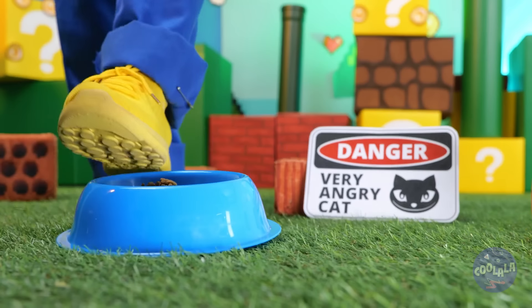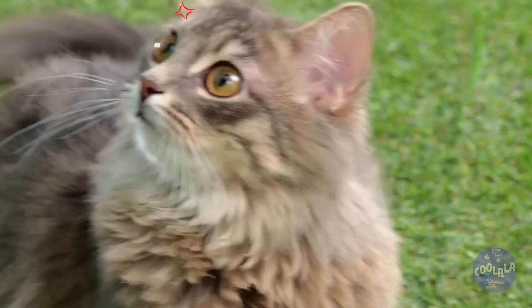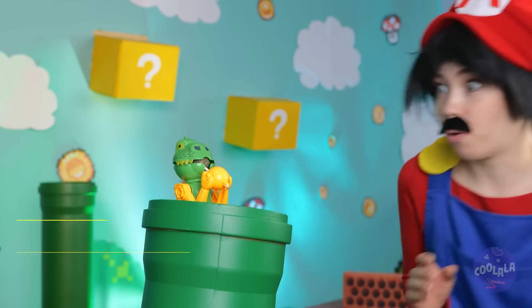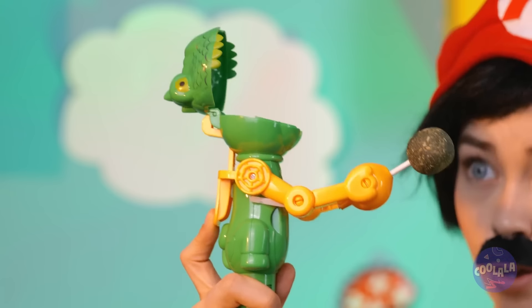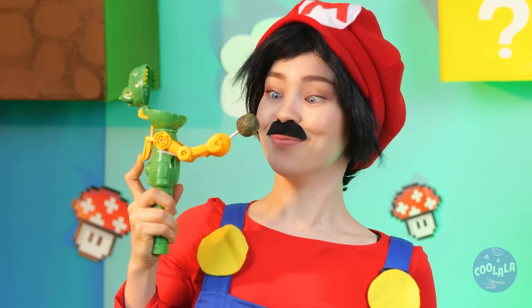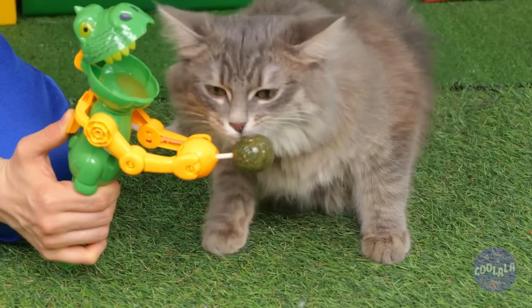Watch your step, Mario! I'd better think of something before you start seeing claws! Look, it's a dino chomper! Kitty wanna lick? Aww! What a nice kitty!